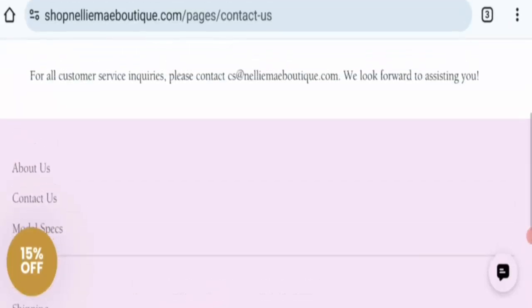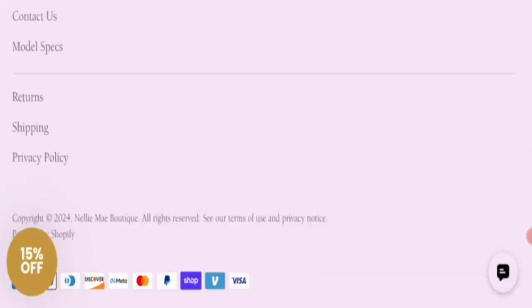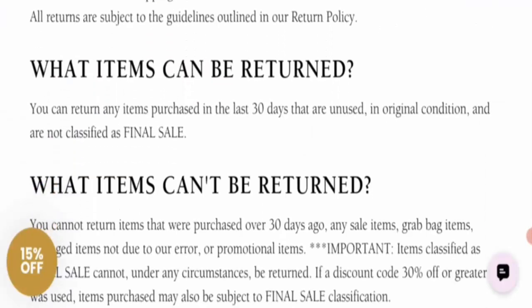There is no social media presence for this website, so this is a negative sign. Next is return information — this website mentions a 30-day return policy. If you have purchased any item from this website, you are eligible for a return within 30 days.